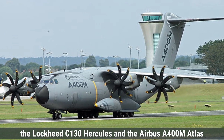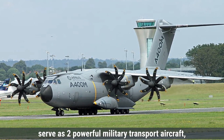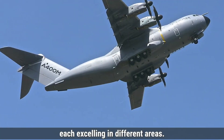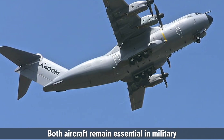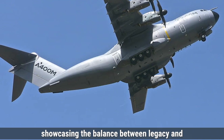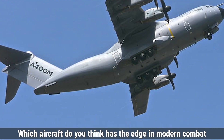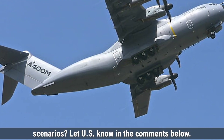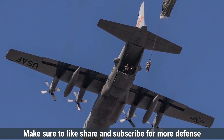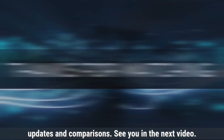In summary, the Lockheed C-130 Hercules and the Airbus A400M Atlas serve as two powerful military transport aircraft, each excelling in different areas. Both aircraft remain essential in military and humanitarian operations globally, showcasing the balance between legacy and modern innovation in air transport. Which aircraft do you think has the edge in modern combat scenarios? Let us know in the comments below. Make sure to like, share, and subscribe for more defense updates and comparisons — see you in the next video.